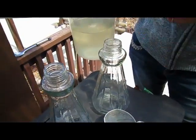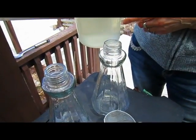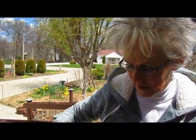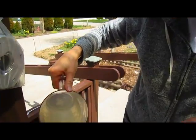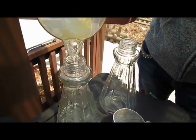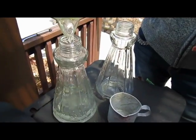Now I have two feeders. They would each take probably a quart, but you don't want your hummingbird food to stay in the jars for very long — it goes bad. So instead of filling them way to the top, I only fill them a little bit, because then I don't feel bad if I have to pour it out and start all over again.